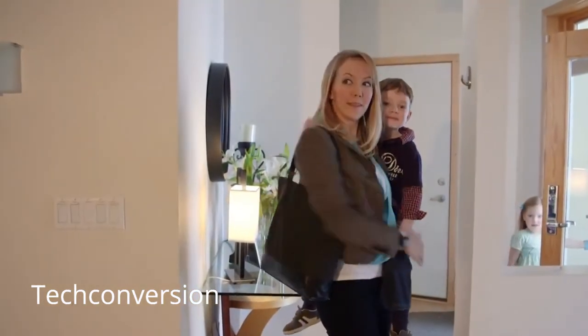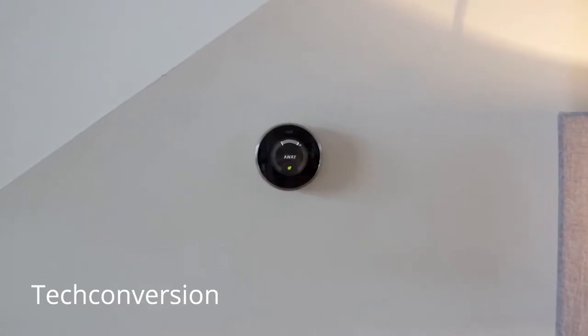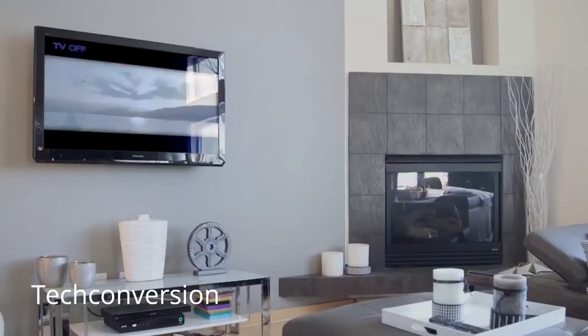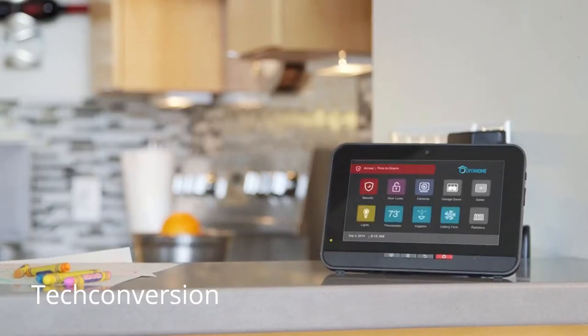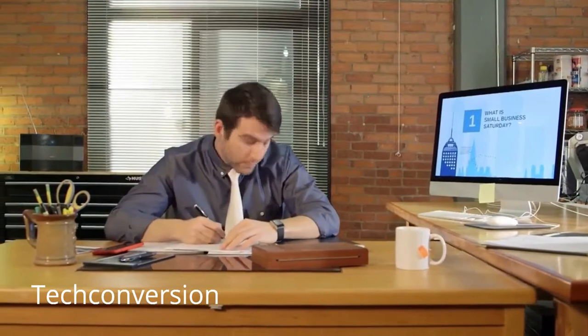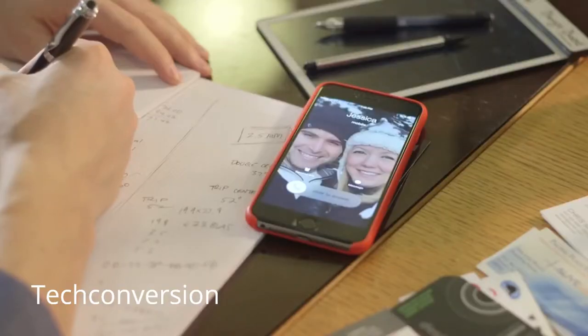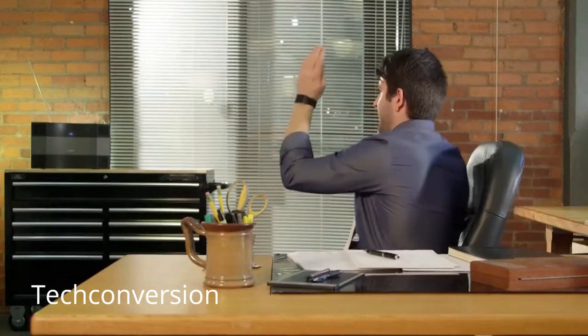Because when things work seamlessly, it makes life easier. Remo helps you focus on what you're doing, while taking care of all the simple details, so you never miss a moment.